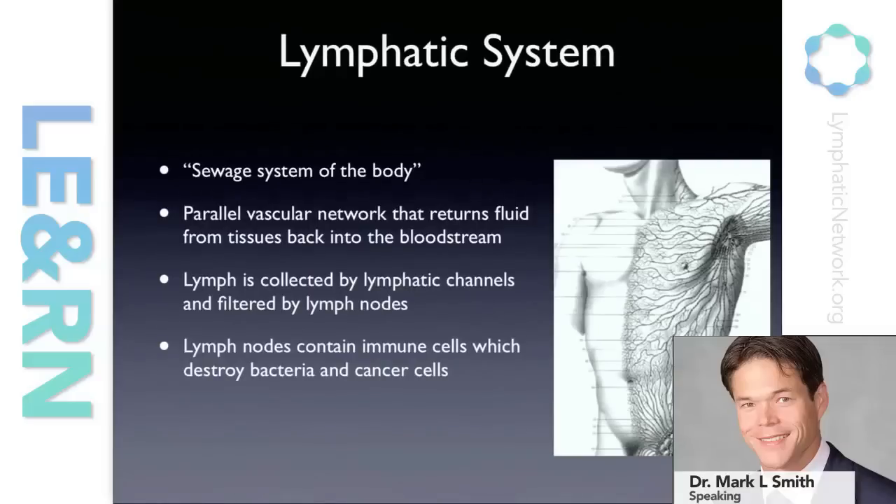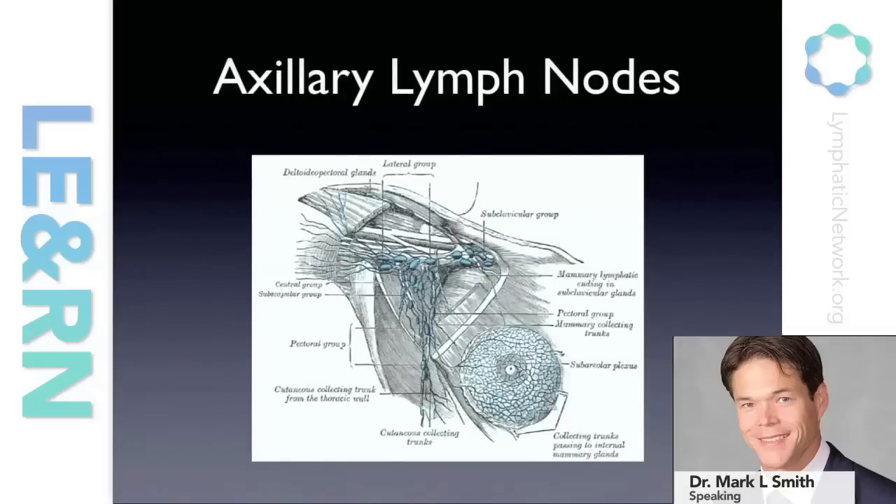Lymphatics are present throughout the body and the lymphatic fluid gets filtered through lymph nodes. These lymph nodes have high concentrations of immune cells that can help destroy bacteria as well as trap cancer cells. When a patient with breast cancer enters for surgery, typically part of that surgical treatment is a sampling of the lymph nodes that drain the breast, which are in the armpit or axilla. If lymph nodes are involved with any evidence of tumor cells, then additional lymph nodes are removed for staging and or therapy.